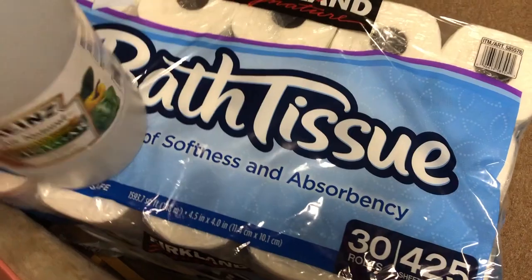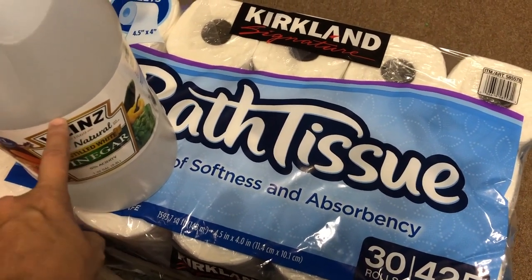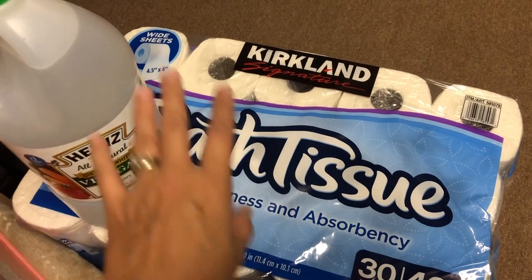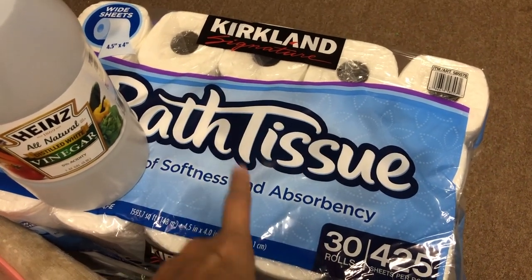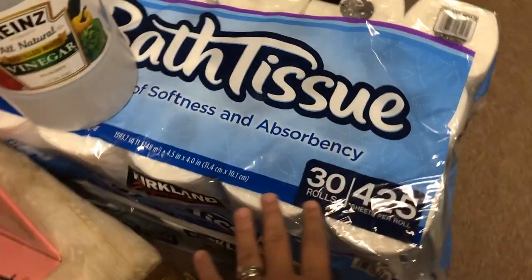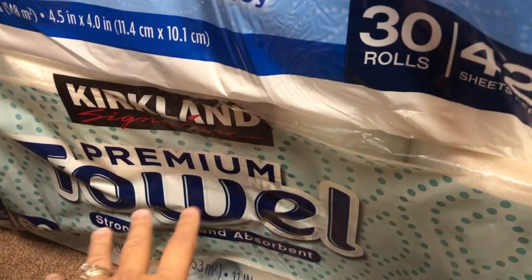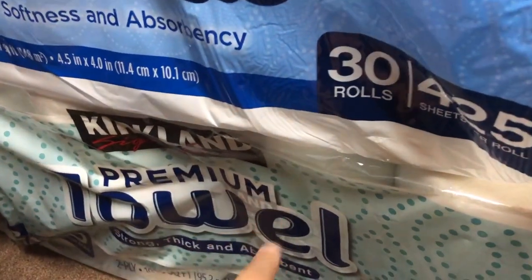We needed to replenish our bath tissue — so toilet paper. I also needed to get an extra bottle of vinegar since I just opened our reserve. Believe it or not vinegar was hard to find during the pandemic, so I always keep a backup. This pack of toilet paper lasts our family of eight over a month. And I bought our yearly giant pack of paper towels — we don't use many because we use washable towels, so they'll probably last us close to a year.